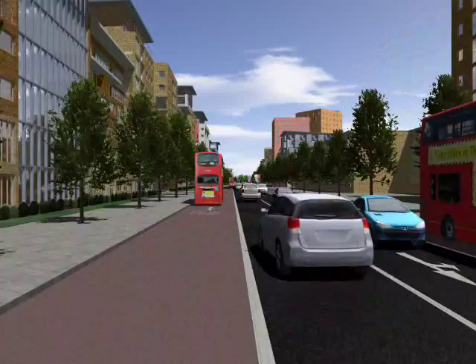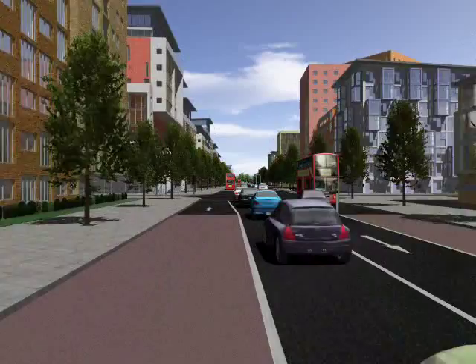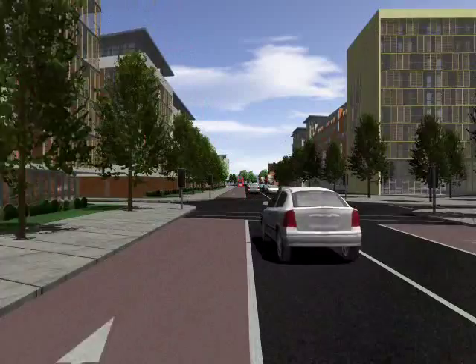This is the new academy secondary school on the right. Woodbury Down Primary School is also rebuilt just behind it. This is the junction with Woodbury Grove — the shops are relocated at the corner. As we go along Seven Sisters Road, the new buildings face onto the street and protect the areas behind from the noise and pollution. St. Olaf's Church is just on the left before we get to Manor House.